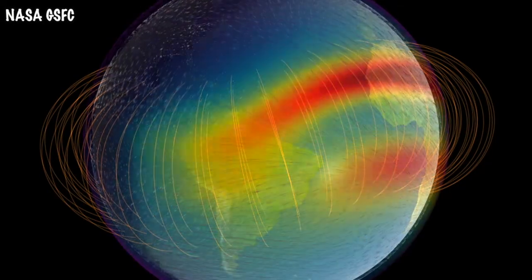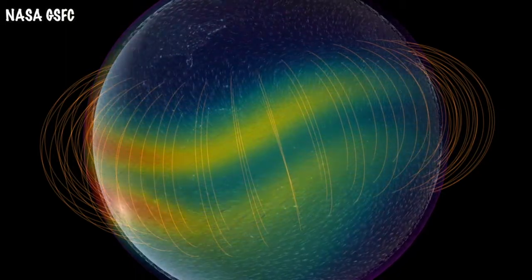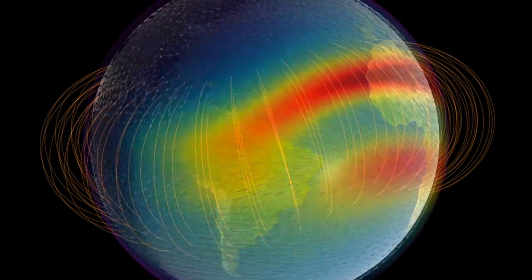Another sphere, called the ionosphere, is made up of electrically charged atoms and electrons, and it shares some of the same physical space as the thermosphere. This is the chunk of the atmosphere that GOLD is going to focus in on and learn more about.